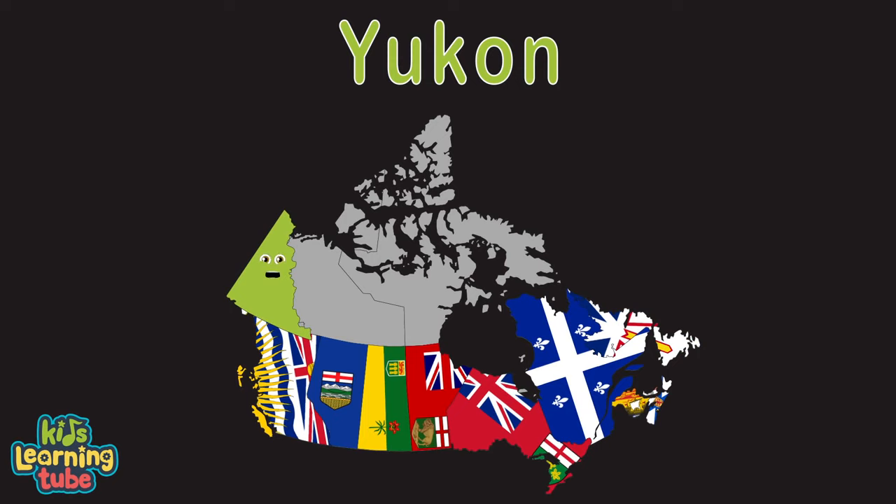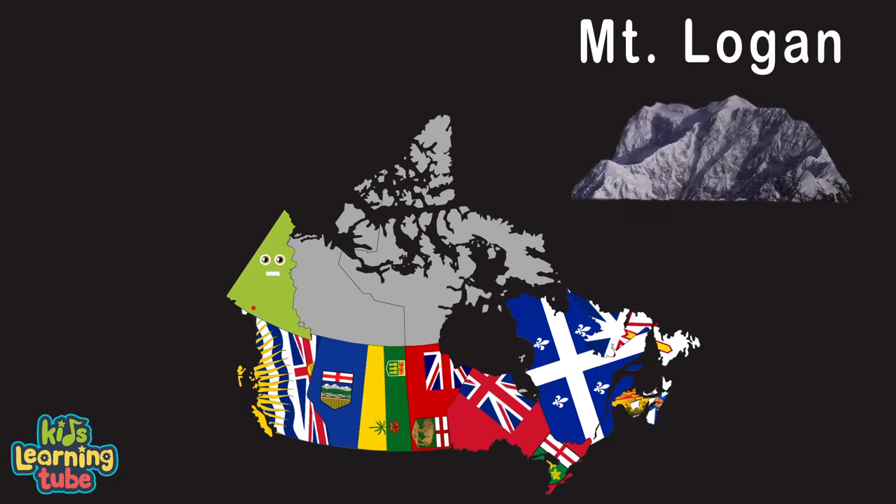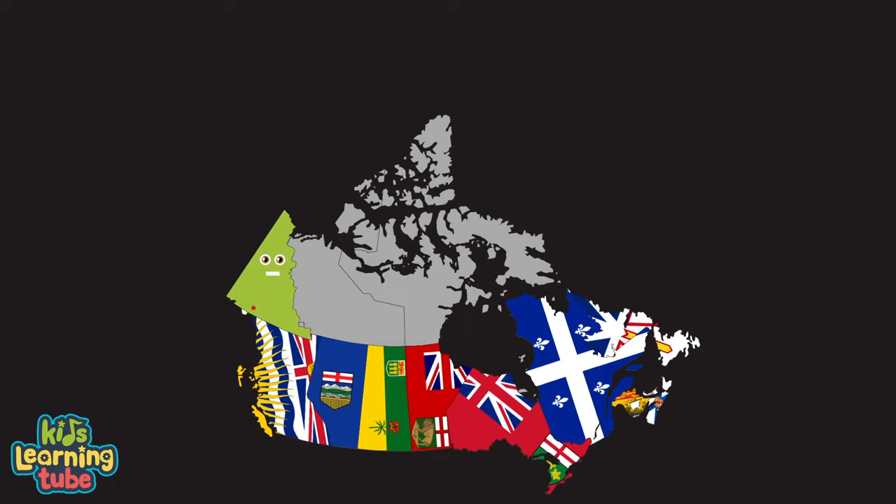I'm the Yukon Territory, my capital is Whitehorse. I'm located in the northwest of Canada, for what it's worth. I'm home to Mount Logan, Canada's highest mountain. I'm also known for glaciers and if you like to fish salmon.